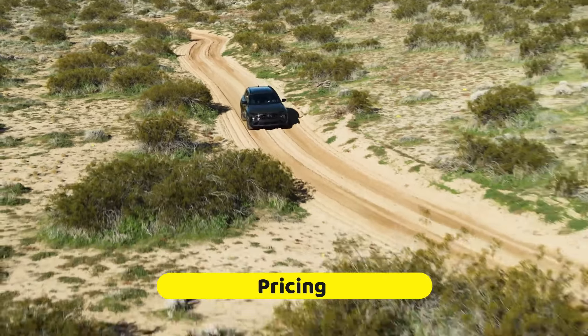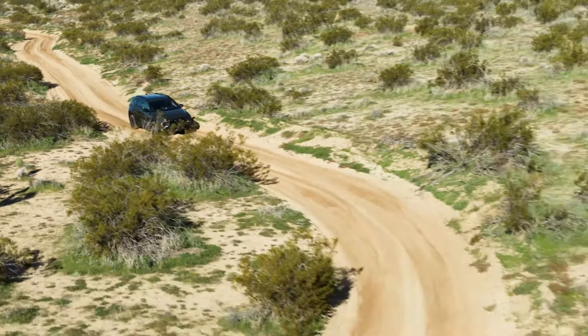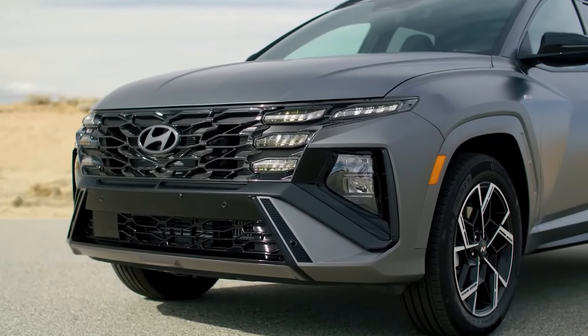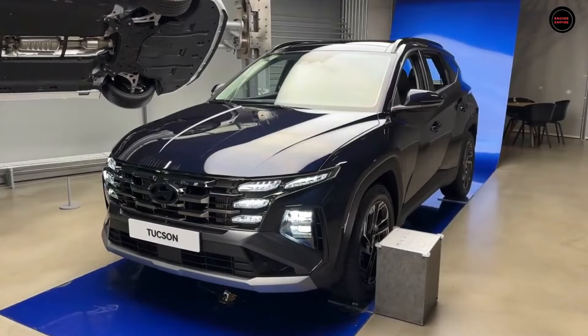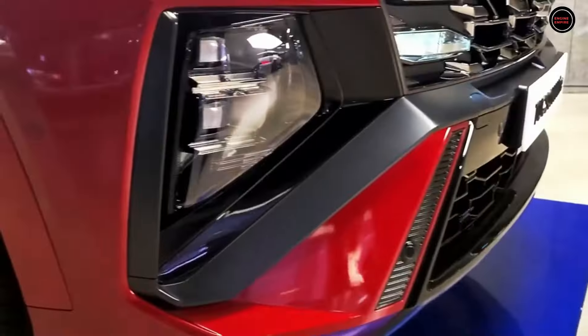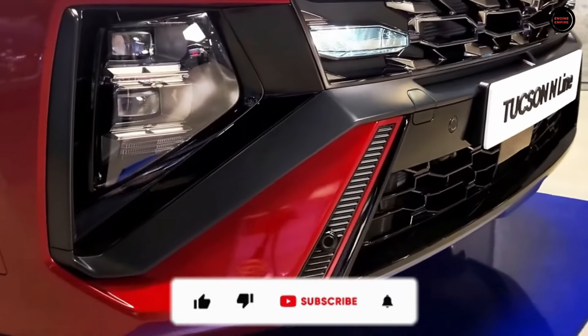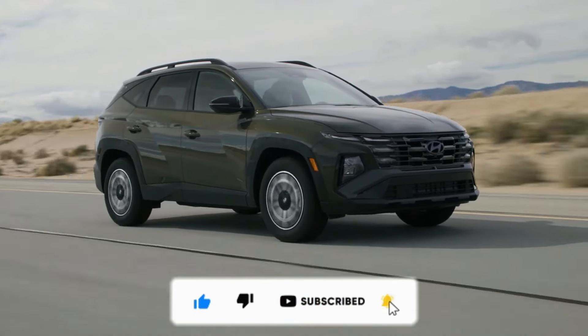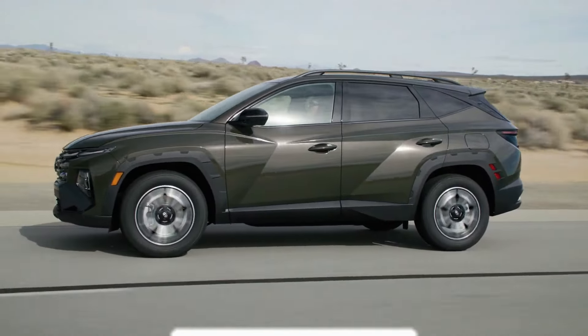The 2025 Hyundai Tucson offers a great mix of amenities and pricing. The starting price is anticipated to rise slightly from the 2024 model, most likely to $29,000, though it still offers great value for the money. Keep an eye out for the arrival of the 2025 Tucson at dealerships in late fall.